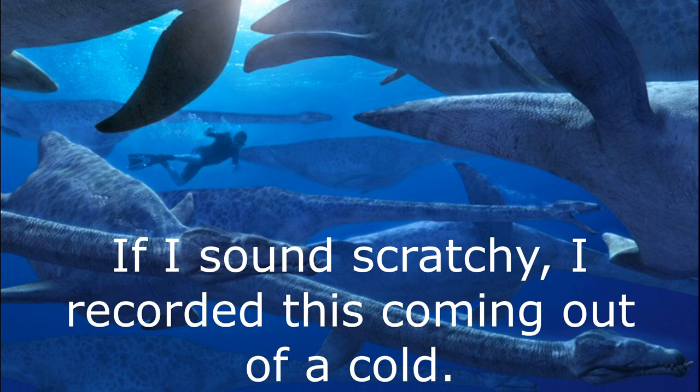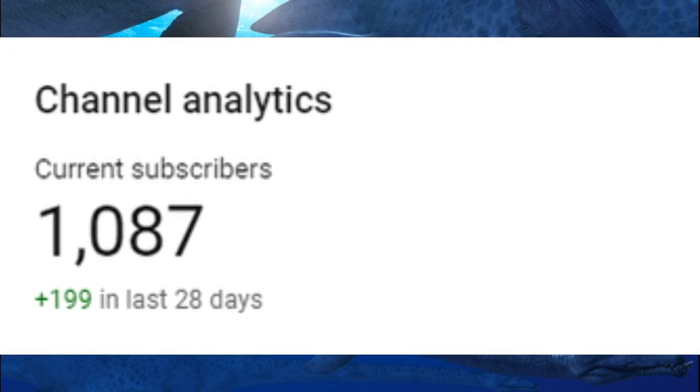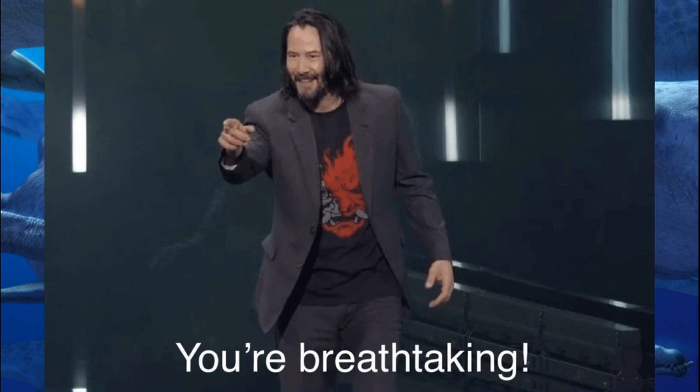Hello everyone, and welcome back to a new episode of Red Raptor Writes. Thank you everyone for getting me past 1,000 subscribers. It's such an honor to have that many people looking forward to my content. You guys are the best, and I'm lucky to have one of the nicest comments sections.